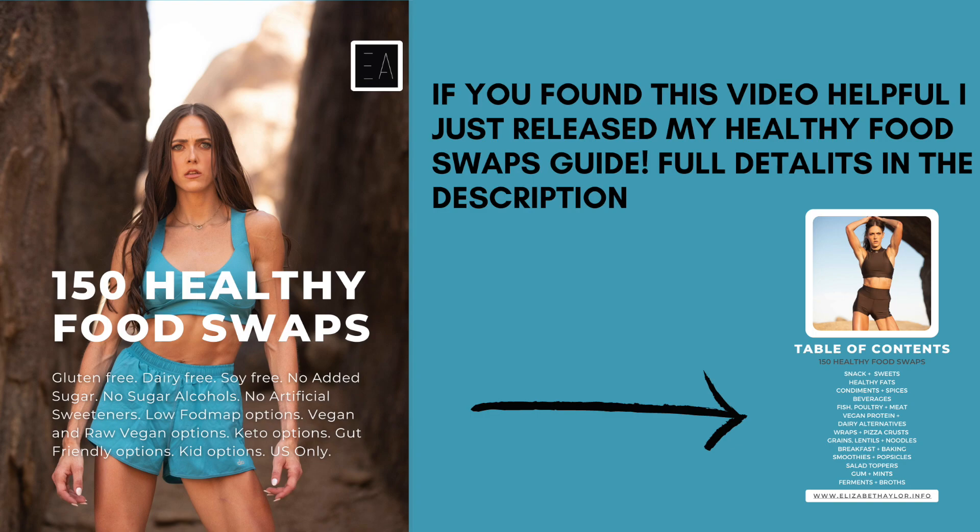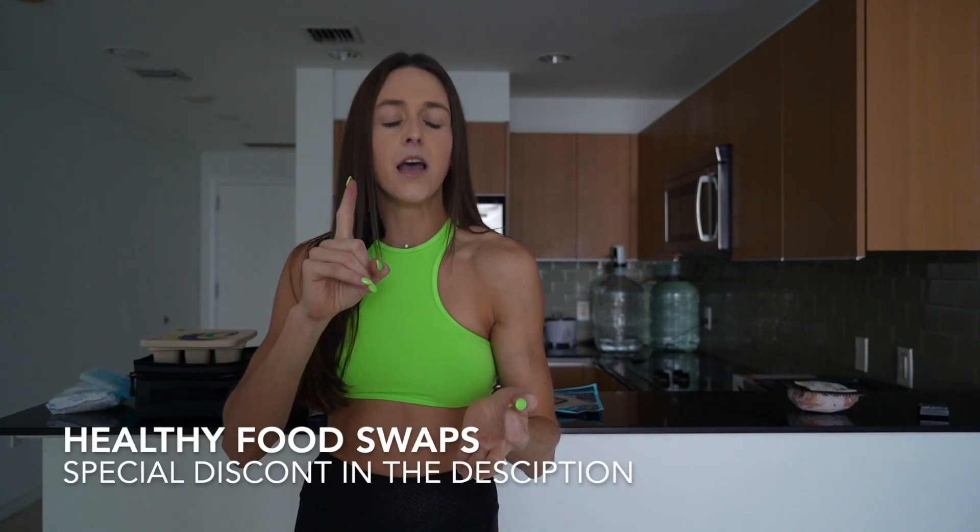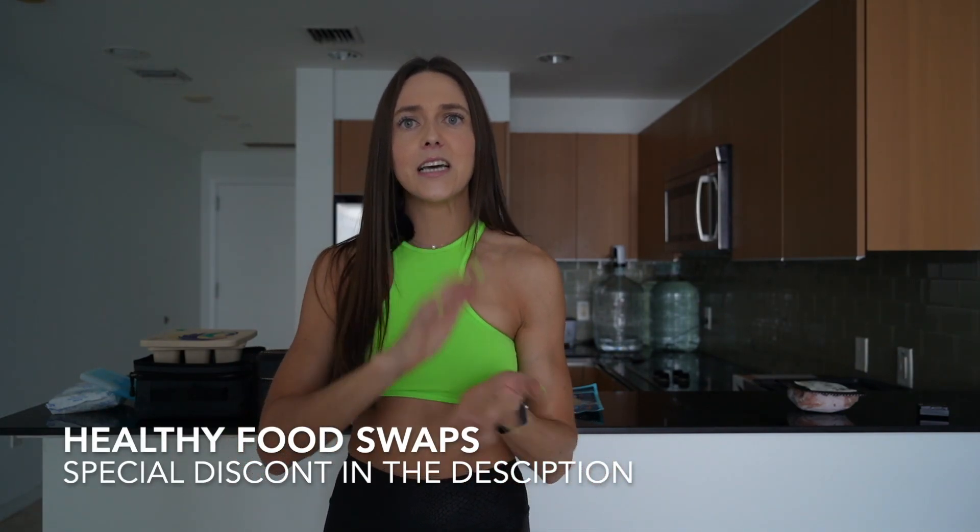If you want all my favorite dressings and dips, they're in my 150 Healthy Food Swaps ebook — I'll put a special discount code below for followers today. Everything is gluten-free, dairy-free, with vegan options, gut-friendly, no added sugars or artificial flavors. You're going to love it — let me know if you have questions.